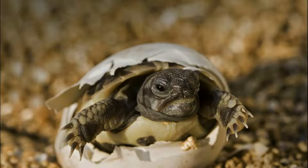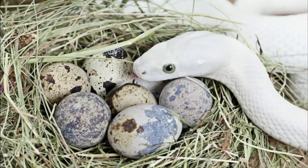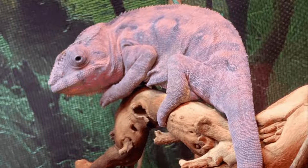Reptiles hatch from eggs. Reptiles lay eggs, and as soon as they put them into their nest, they incubate them. Finally, their little babies hatch. Some species also have their eggs incubated by the sun. Three reptile species are different: the green anaconda gives birth to living babies, and blind worms and chameleons already develop inside the eggs while they are still in their mother's body.